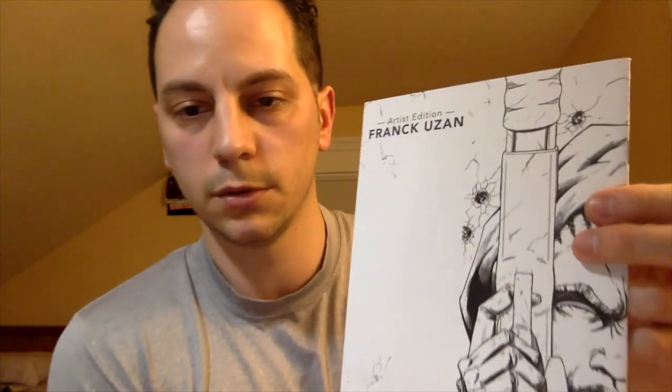Let me know what you guys think. This is clearly an indie-catered box — it said it was gonna be a little bit of everything so you don't really know what to expect. In the back it says artist edition, Frank Uzan, issued 158 out of 200. So it's a limited print. I'll have to check out this book — this is really interesting. Very cool. I like these type of books. Definitely — I'm a huge indie collector.